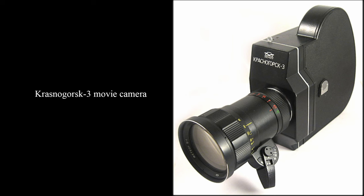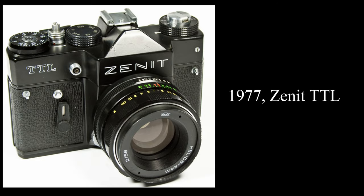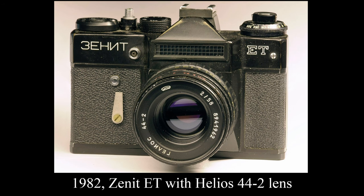While Zenith cameras were known for their simplicity and ruggedness, they also introduced several innovations to the world of photography. Zenith's compatibility with M42 lenses allowed photographers to use a wide range of lenses, providing versatility and creative freedom. In the 1970s, Zenith introduced through-the-lens metering, making exposure calculations more accurate and accessible for photographers. Zenith cameras were also renowned for their compact, portable design, making them ideal for travel and fieldwork.